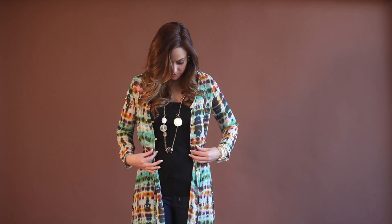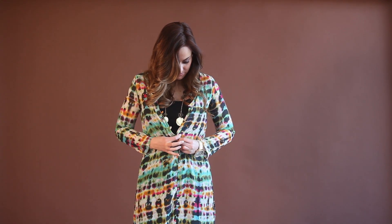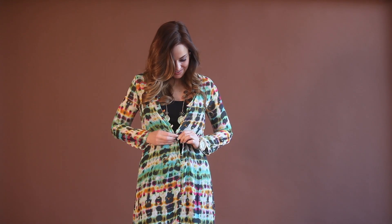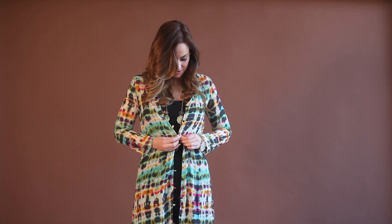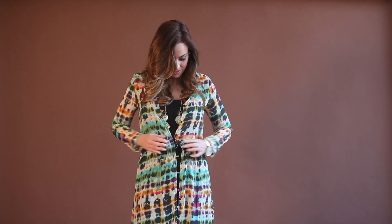You can go ahead and button it up if you'd like — I'll show you. They're a little tough to do, but there we go. You could simply do one button, multiple buttons, whatever you prefer, or don't button it at all. You could also just put a belt over it.